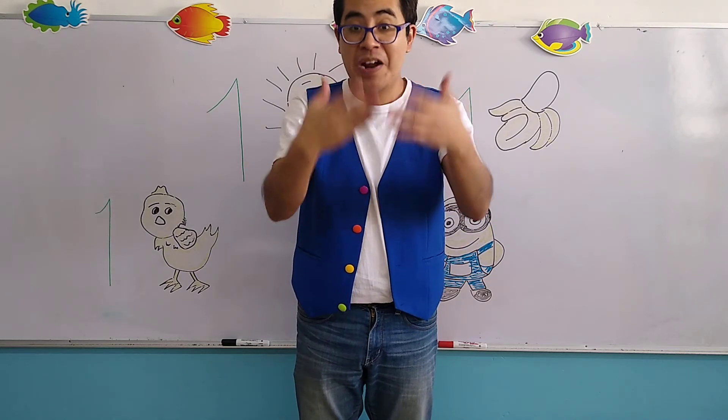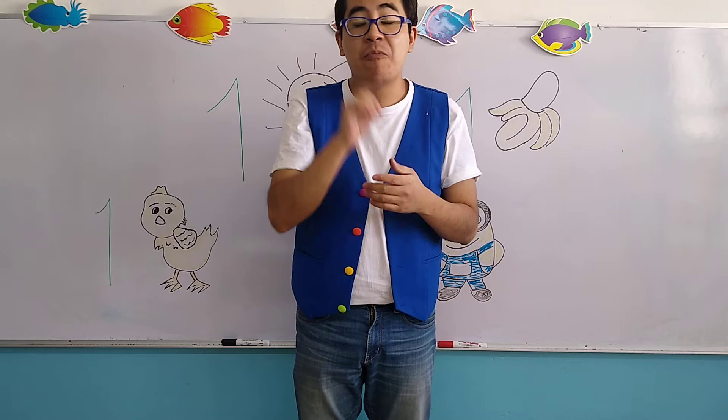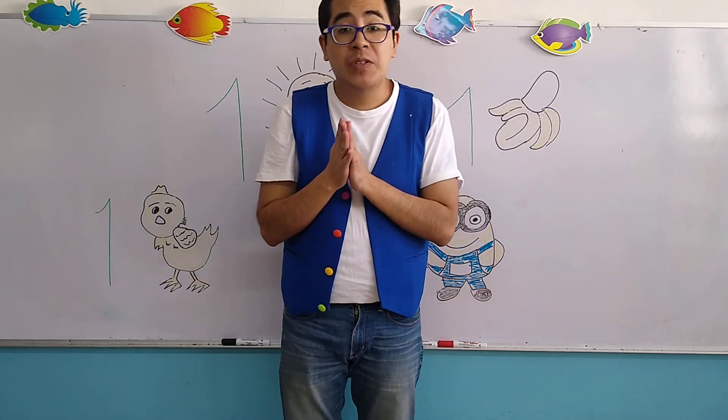Okay, remember, you have to practice it, because tomorrow we are going to do it again with the song. So, let's begin with the review of today.